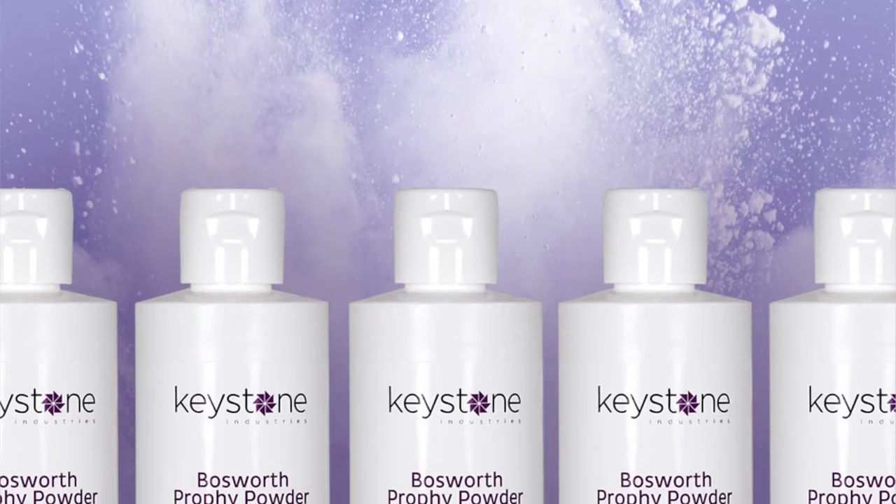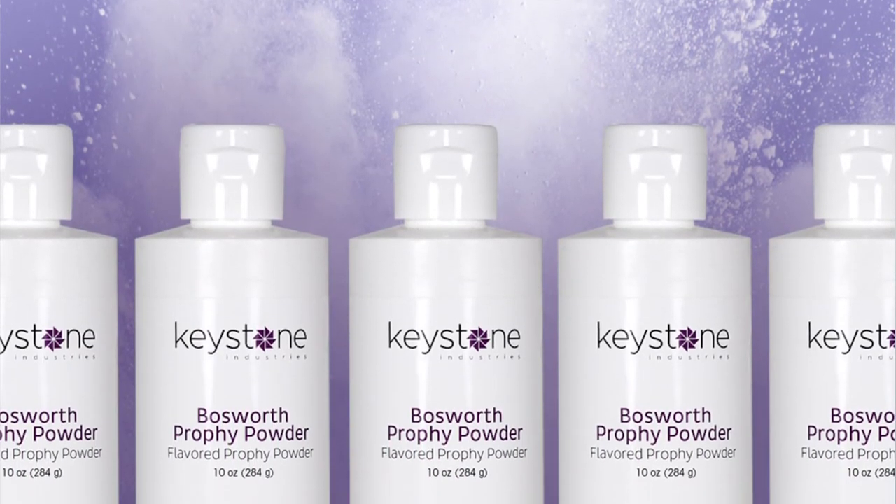We offer a variety of Profi powders including spearmint, strawberry, and grape. To learn more about Keystone Industries' full line of Profi supplies, visit KeystoneIndustries.com.